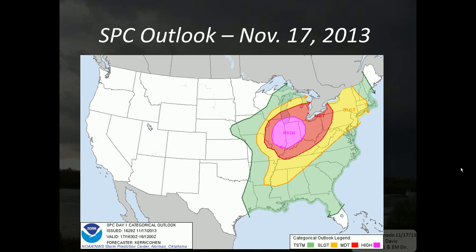Here's an outlook that was issued on November 17, 2013, which included several strong and even deadly tornadoes in our region — the Brookport tornado of that day. As you can see for this given outlook, we have the slight, the moderate, and the high risk areas in our region into the northeast. The green area is just the general thunderstorm area where thunderstorms are forecast but not forecast to be severe.